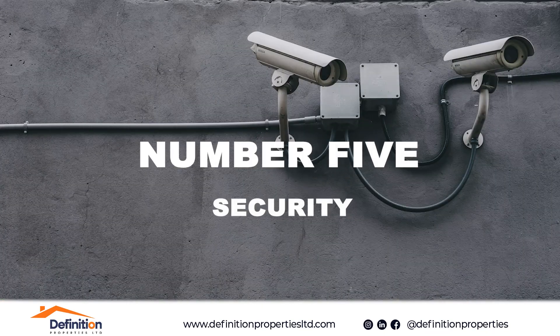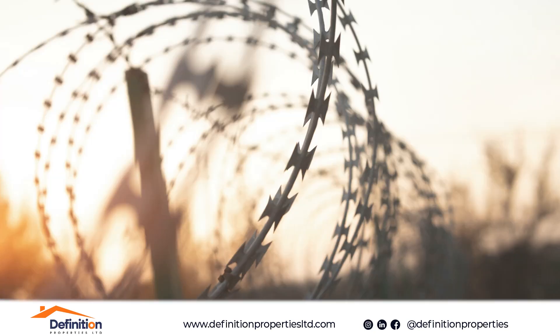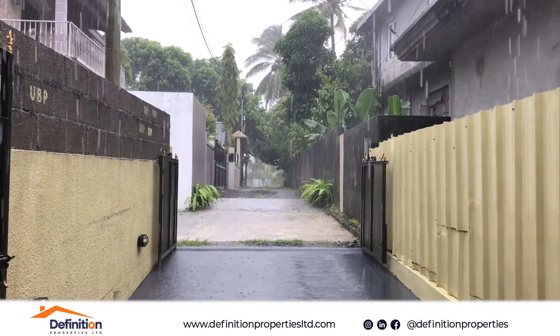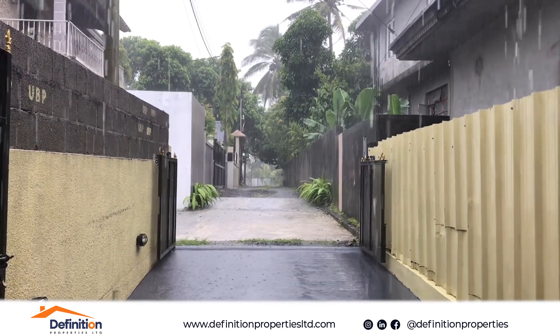Number five: security. Evaluate the security of the area. Look for burglar bars, secure doors, and proximity to police stations and neighborhood watch groups.